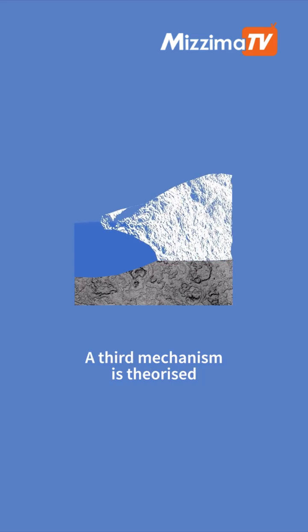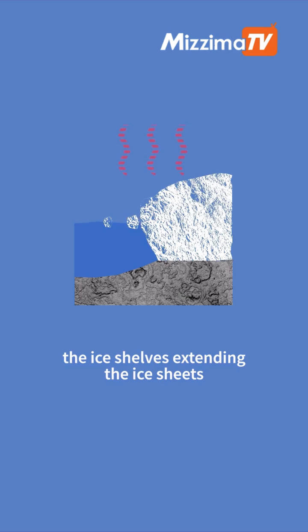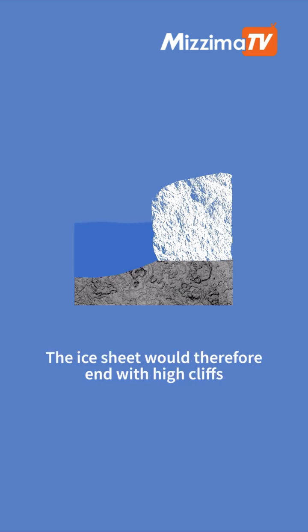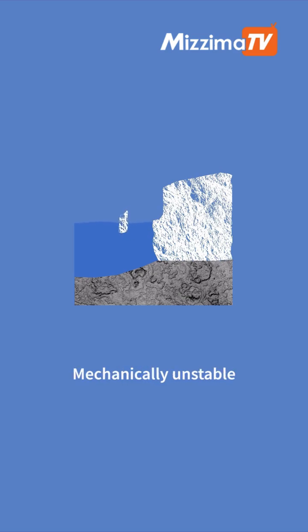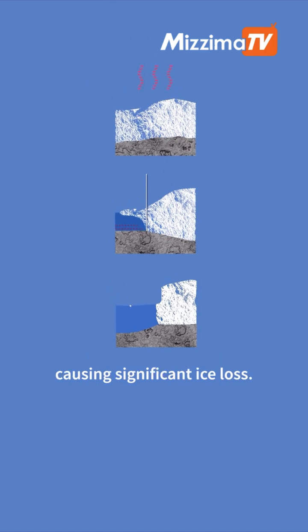A third mechanism is theorized, but it is not proven to be underway: the marine ice cliffs instability. The idea is that under the effect of heat, the ice shelves extending the ice sheets over the ocean may melt, fracture, and eventually disappear. The ice sheet would therefore end with high cliffs directly exposed to the ocean. Mechanically unstable, these cliffs would progressively collapse, causing significant ice loss.